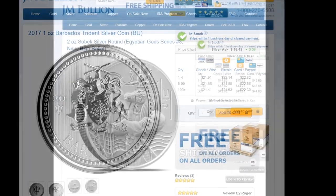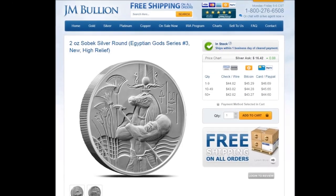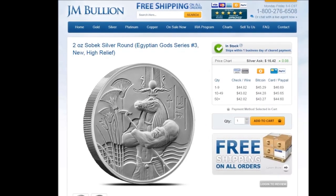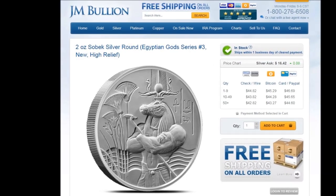The third release in the Egyptian God series is out — the two-ounce Sobek High Relief Silver Round. Out of the series so far, this is definitely the one Egyptian character I would not want to meet in a dark alley.